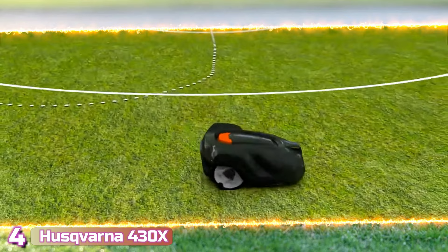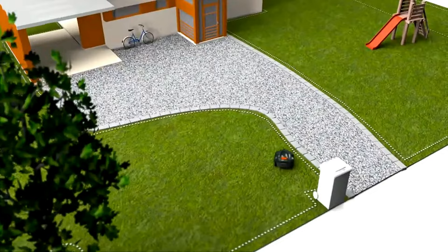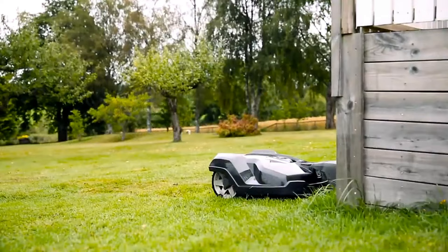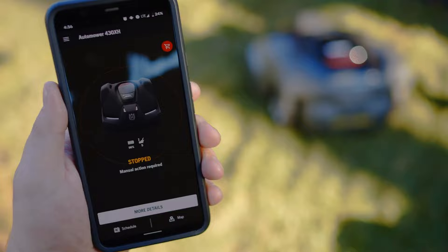Next, with number 4, we've got the Huskrona 430X. Robot mowers are usually meant for much smaller lawns, but the Huskrona 430X is capable of handling lots up to almost a full acre. The 9.5-inch cutting deck features three blades that mulch clippings into ultra-fine pieces to refeed your lawn between fertilizer applications, and the large rear wheels enable the mower to handle steep inclines.